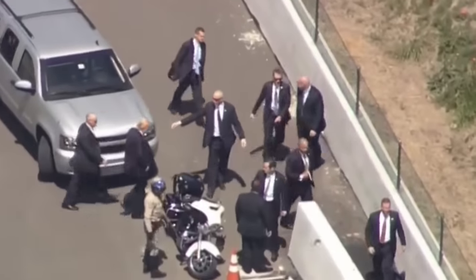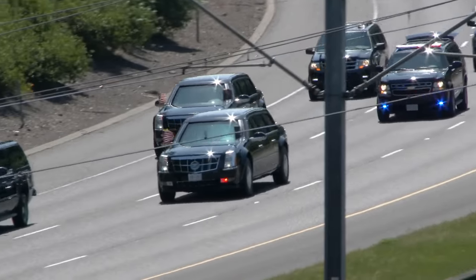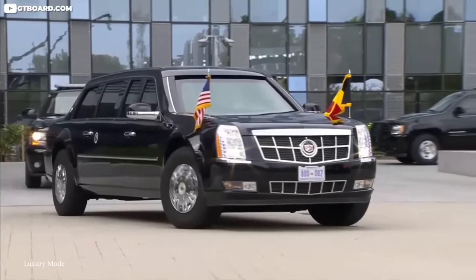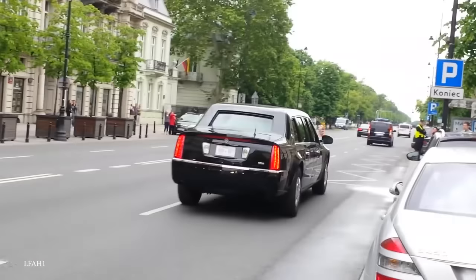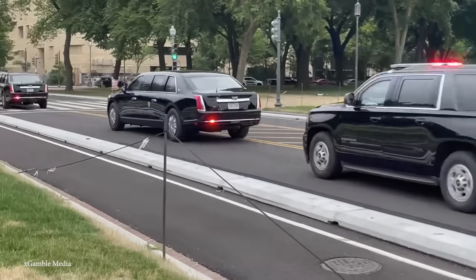From the vehicles that are used to the staff and support structures in place, the U.S. presidential motorcade is one of the most secure in the world. Today we'll be taking a look at the strategies and techniques that are used to keep the president safe. Join us as we take a look at 15 amazing presidential motorcade secrets and tactics.